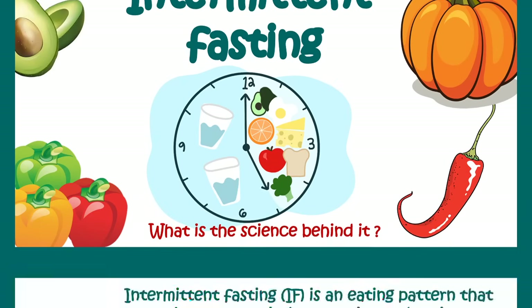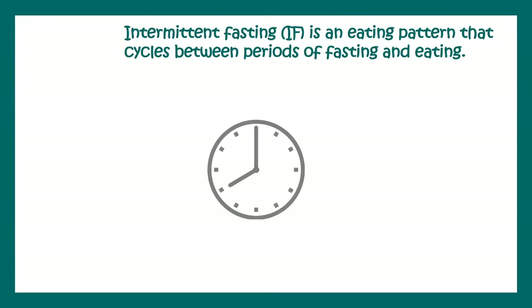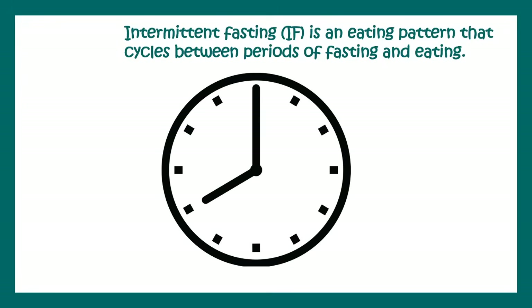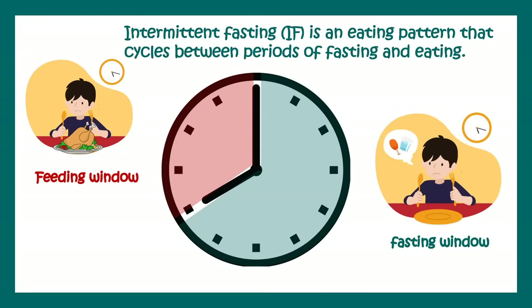Intermittent fasting is an eating pattern that cycles between periods of fasting and periods of eating. Simply, in your feeding pattern in a day, you would have a window called the feeding window where you can eat, and there would be a fasting window where you simply cannot eat.